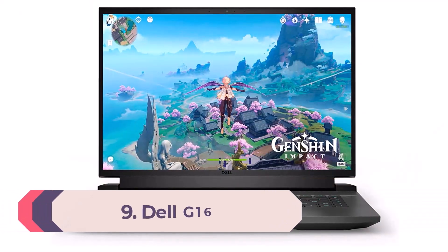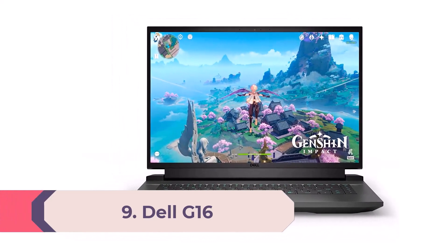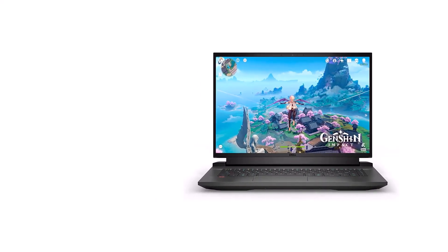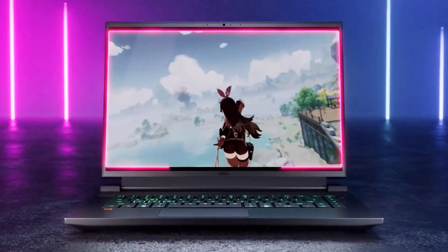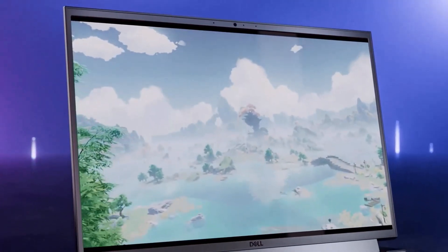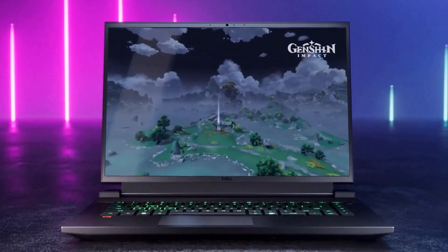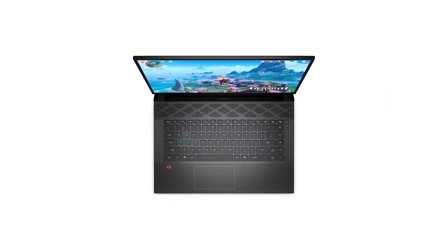Number 9: Dell G16. With the Intel Core i7-12700H processor, NVIDIA GeForce RTX 3060 graphics card, 16GB of RAM, 512GB of SSD storage, and a 16-inch IPS 2560x1600-pixel display with a 165Hz refresh rate, the Dell G16 is a quality 16-inch gaming laptop that doesn't cost a fortune. Its performance metrics are pretty impressive, managing to survive decently against more expensive competitors without falling too far behind.